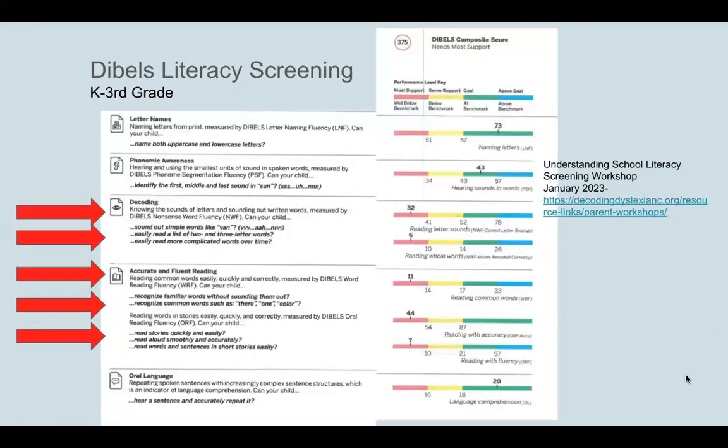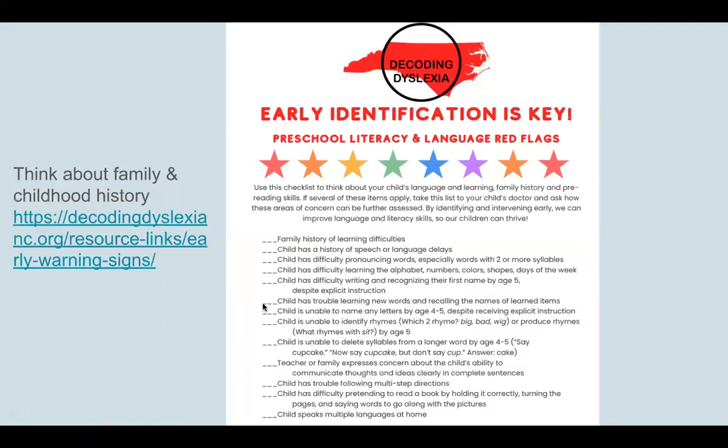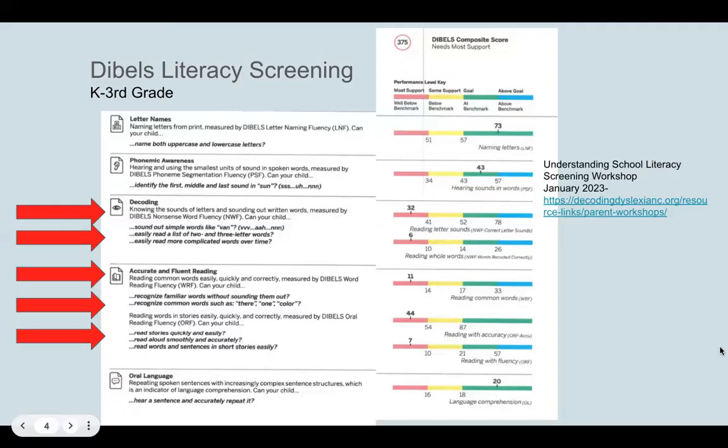Once a child starts school, you've taken into account family history and noted things in the child's early development — such as did they struggle with speech, or did they struggle with language skills at all, did they struggle learning their letters or numbers or colors or shapes when they were in preschool or playing and interacting with you at home. Take those things into account as the child enters into elementary school.